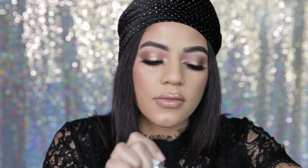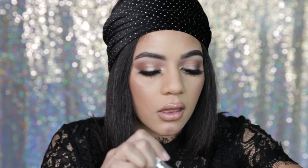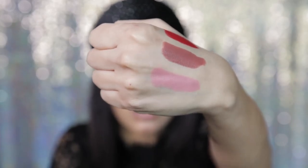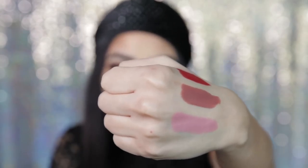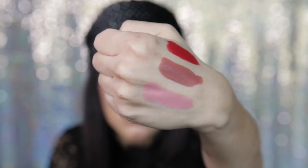It has like a mauve tint to it, so it's not the typical nude. I could seriously wear this every day — even with the mauve tone, it's still in the nude family. I can imagine this on everyone. I see the method to his madness. It's still perfect for winter because it's not too light or too bronze for a summery look.